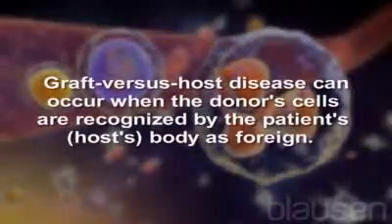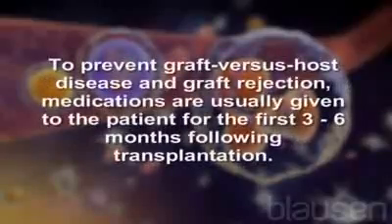Graft versus host disease can occur when the donor cells are recognized by the patient's, or host's, body as foreign. To prevent graft versus host disease and graft rejection, medications are usually given to the patient for the first three to six months following transplantation.